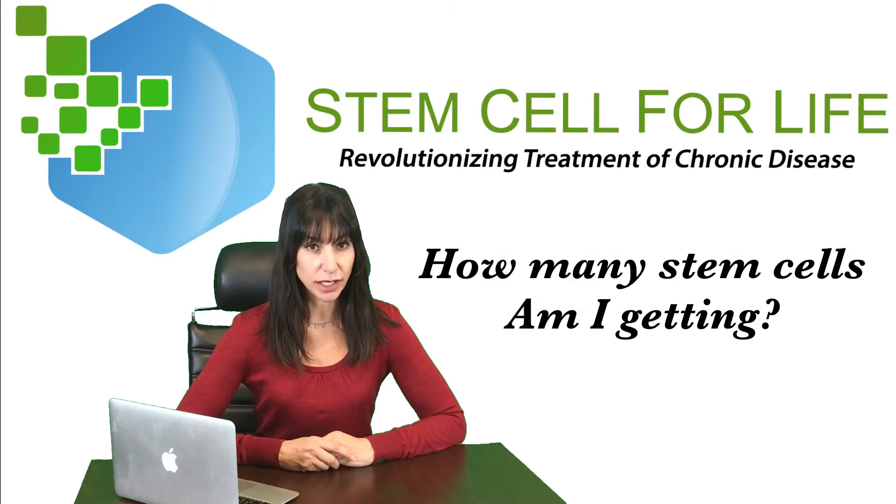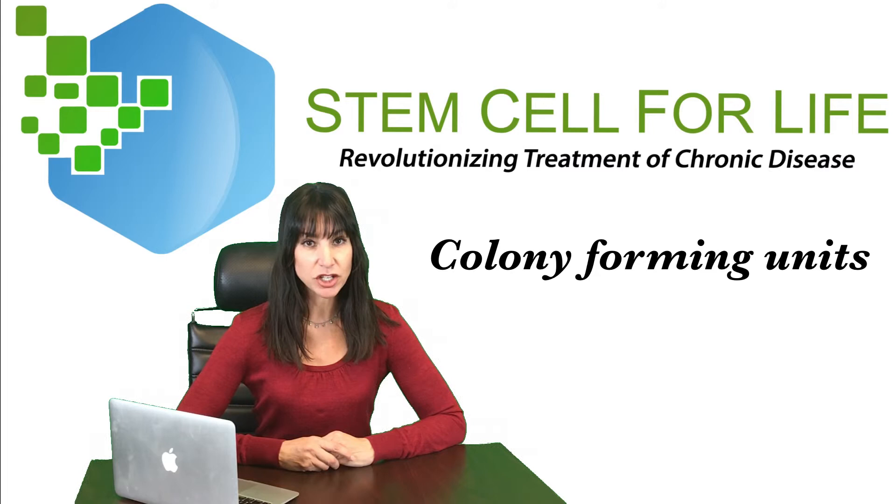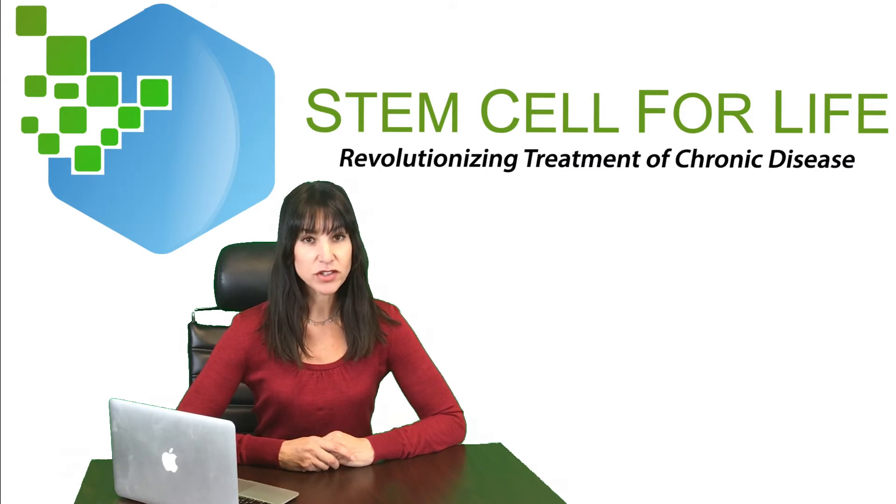How many stem cells am I getting? A lab that is properly processing the umbilical cord tissue will be counting what's called colony forming units. These are the actual stem cells. If they are simply dividing up fluid and counting milliliters of fluid, this is not what your money is going towards. You want them to count the actual stem cells, or colony forming units. So this is an important question to ask.